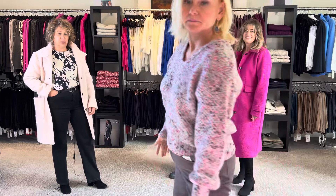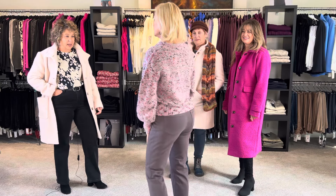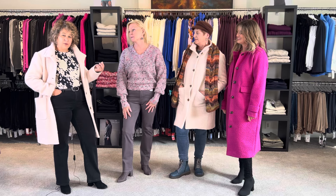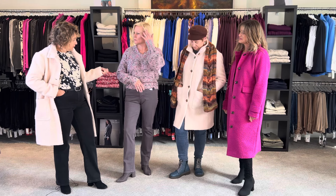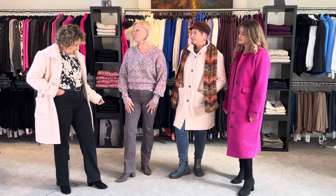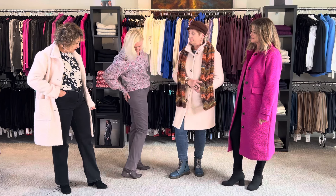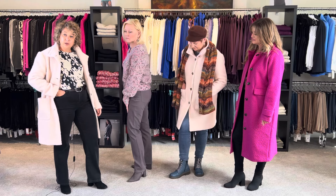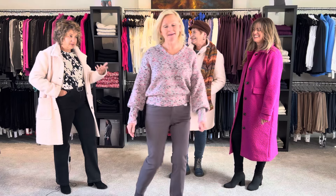Underneath, Elizabeth is wearing another new arrival. This is by Saint Tropez — again you're seeing that oversized sweater. We're pulling in the grays, the taupes, a little bit of natural fiber on this, partnered up with our French dressing boot cut twill pants, which are also a relatively new arrival. You're gonna have to get those too. Thanks Elizabeth.